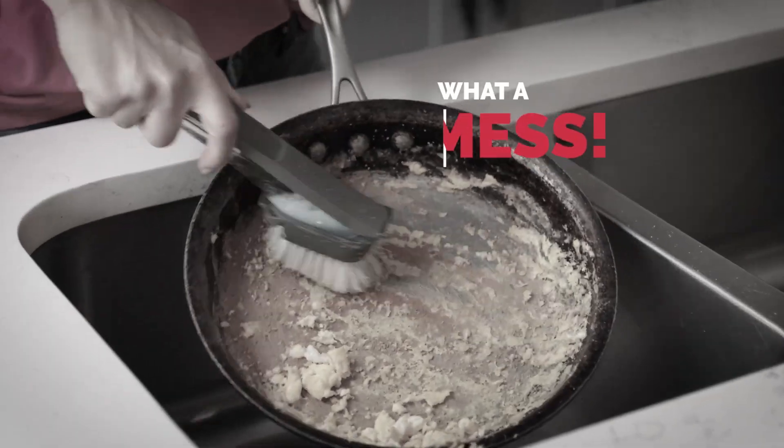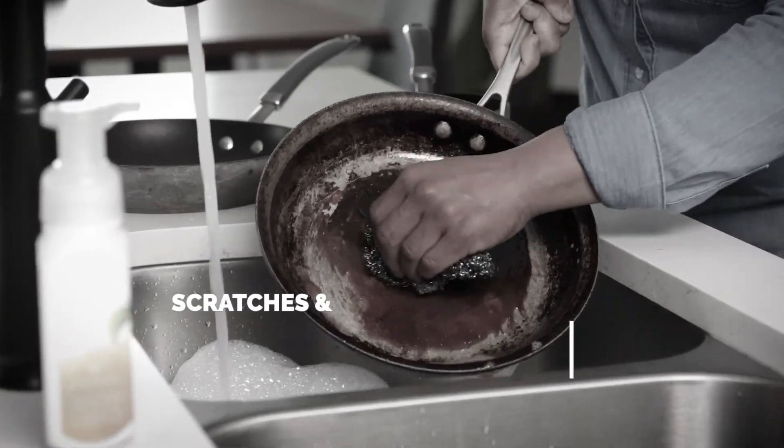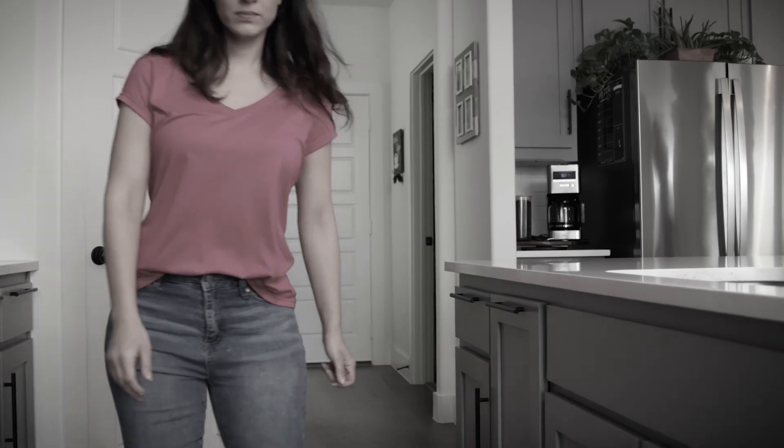Is your food stuck again? What a mess! You scour, you scrape, but just can't escape those scratches and stains. Isn't having to throw your pans away such a waste?